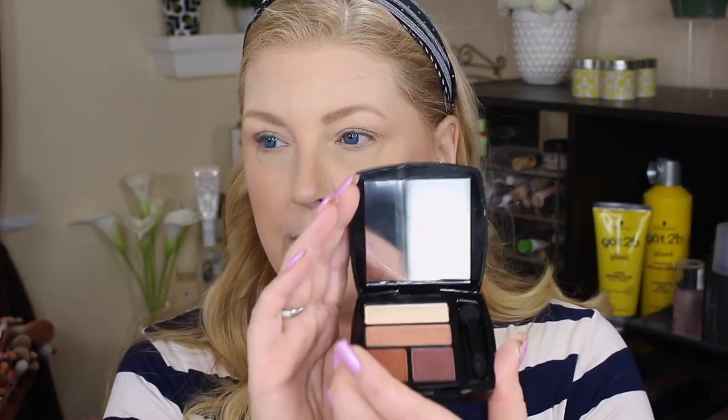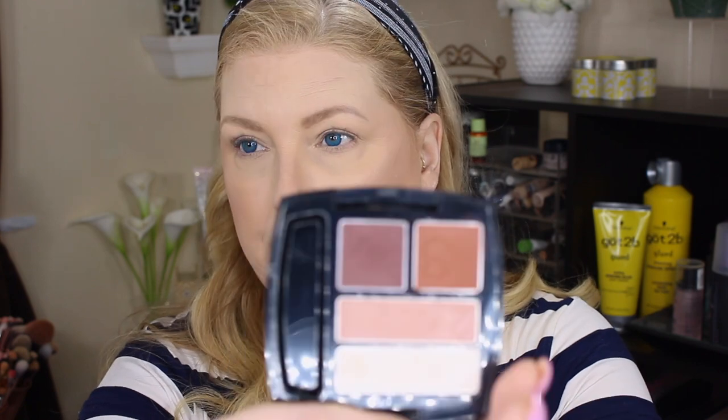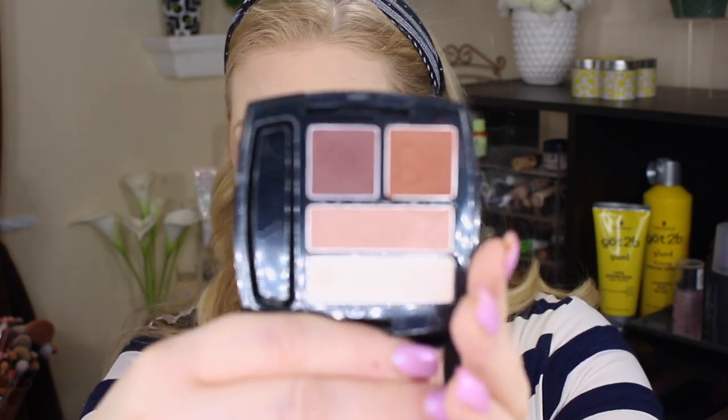Let's move on to eyeshadow. This is the Avon True Color Multi-Finish Quad. It comes in 10 shades, has a nice mirror inside, and includes one of those little sponge applicators. I picked up the color Warm Sunrise, but it does come in 10 shades. Number one and two are a bit shimmery — those are the colors they recommend you highlight with, put on the lid, and then there's a transition shade and crease color. I'm not going to put that number two on my lid; it's just too dark.